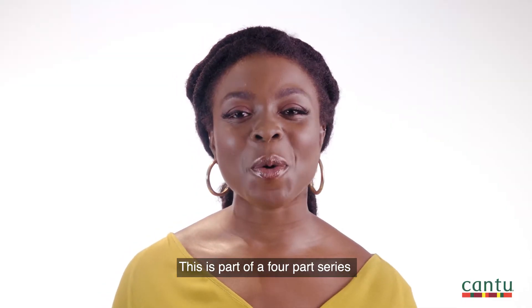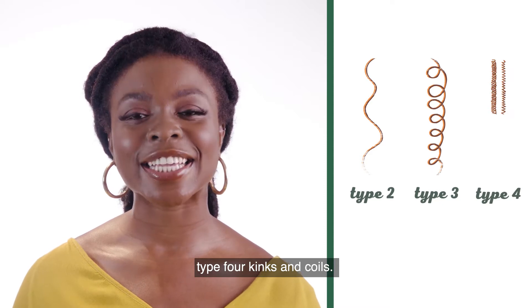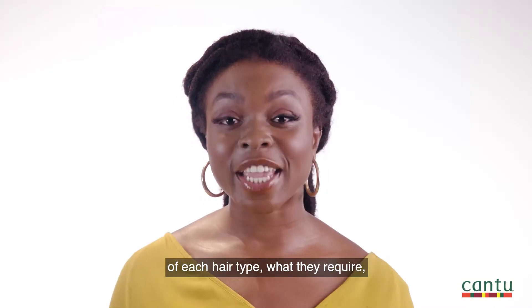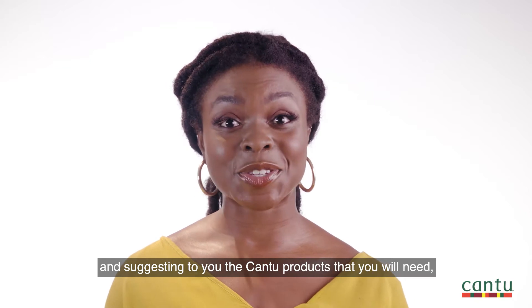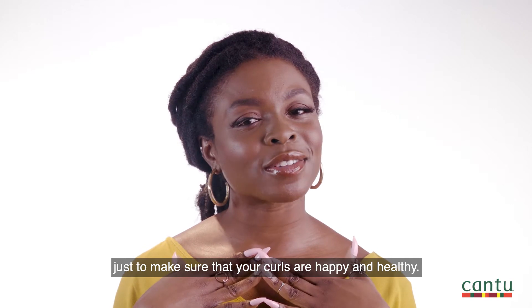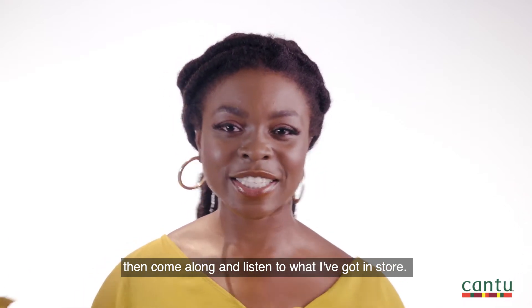This is part of a four-part series where I'm going to be discussing type 2 waves, type 3 curls and type 4 kinks and coils. We're going to be discussing the characteristics of each hair type, what they require, and of course I'm going to be suggesting the Cantu products that you will need just to make sure that your curls are happy and healthy. So if you're excited to join me then come along and listen to what I've got in store.